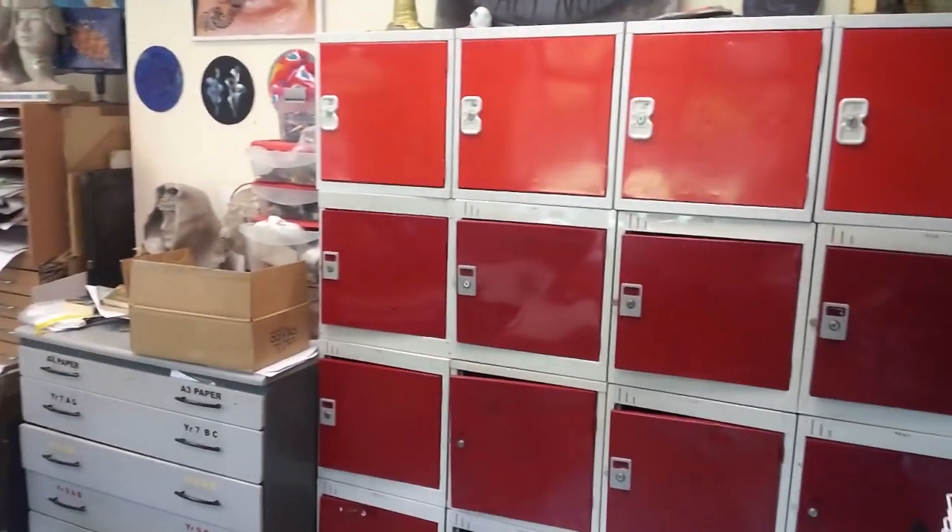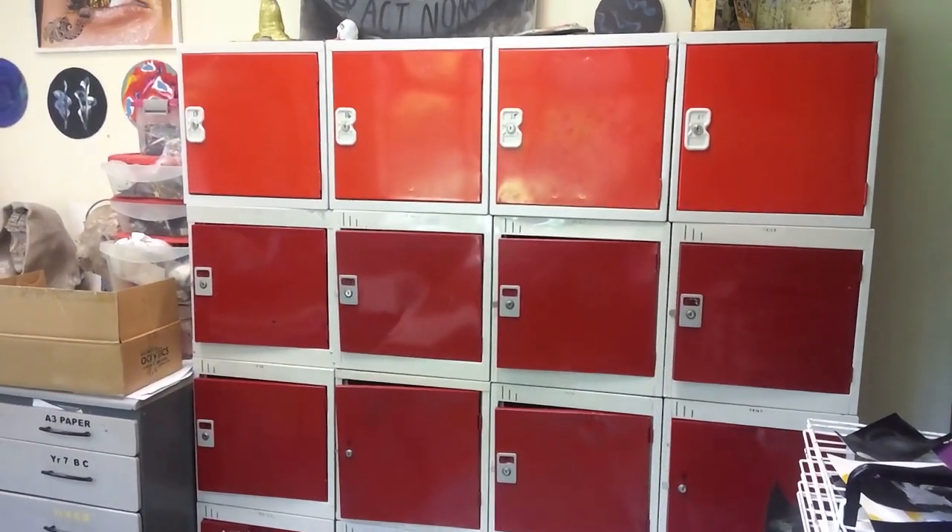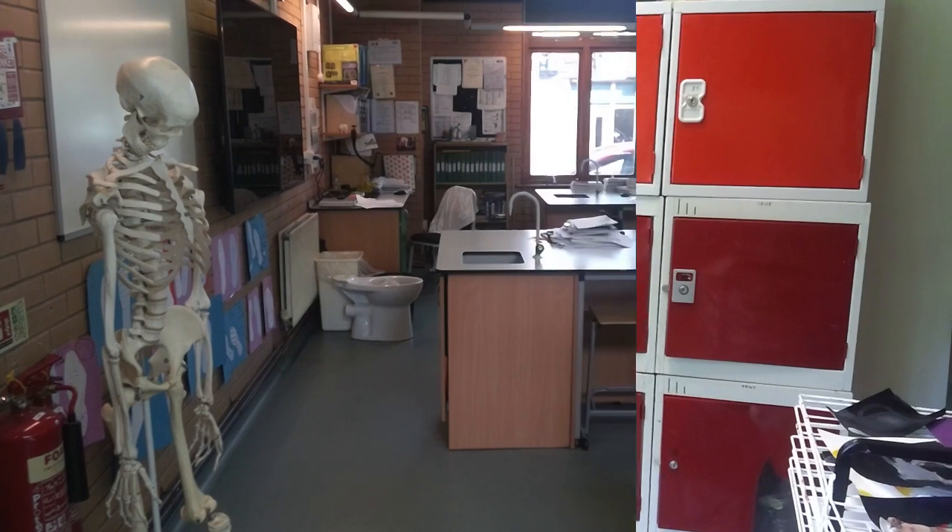It's also worth noting that each pupil has their own locker here at Hydesville so that they do not need to carry their belongings around school.